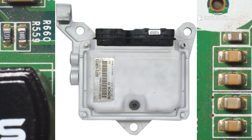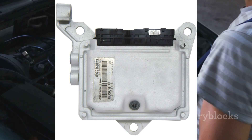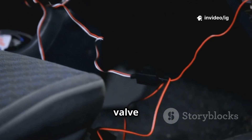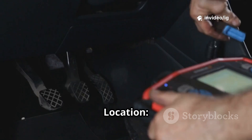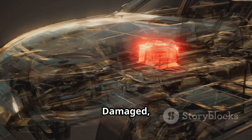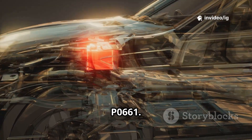Second, the Powertrain Control Module, PCM. Location: usually near the firewall, inside the engine bay or under the dashboard. Function: sends signals to the IMTV actuator. A faulty PCM can prevent the valve from functioning properly. Third, IMTV wiring and connectors — wires running between the IMTV actuator and the PCM. Function: transmits electrical signals. Damaged, corroded, or broken wires can lead to low voltage, triggering P0661.